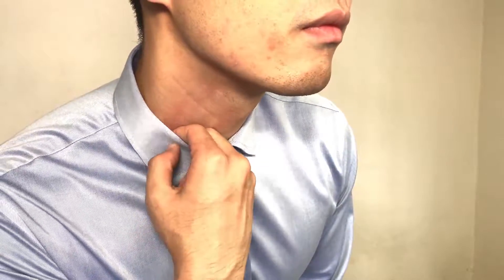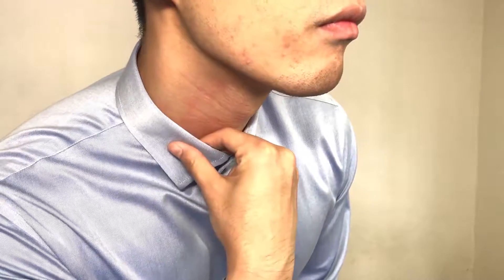When you button up your dress shirt all the way, the collar should allow one or two fingers to fit inside comfortably. If you can only fit one finger, then it is too tight and you won't feel comfortable when you need to button it up when wearing a tie. And if you can fit three fingers or more easily, then it is too loose and you don't want that either.